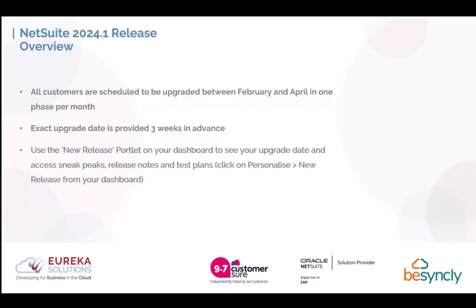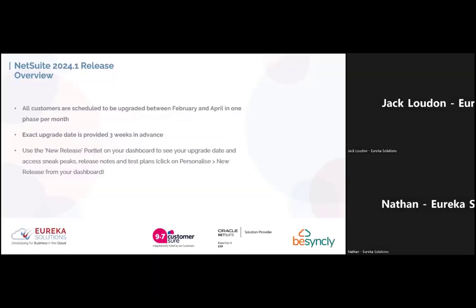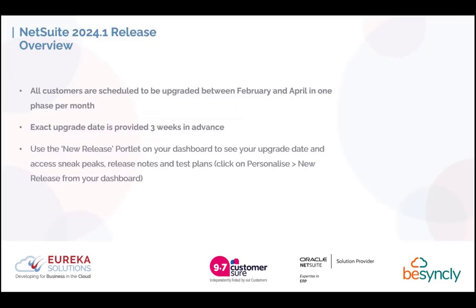On to the release. Everybody will be upgraded between the months of February and April. This is usually done in phases of one per month. The exact upgrade dates for each user will be provided three weeks in advance, giving you plenty of time to check that everything is in shape in your account for that upgrade. On your dashboard, you'll also be able to add the new release portlet, which allows you to access some sneak peeks, release notes, and test plans. It's very easy — just personalise it on your dashboard and click new release.